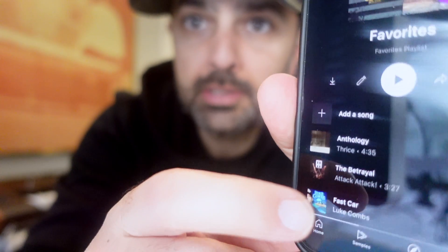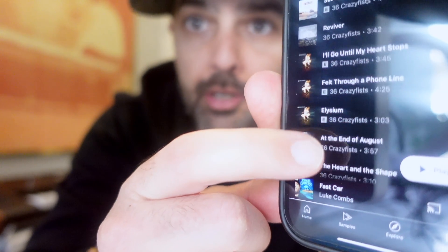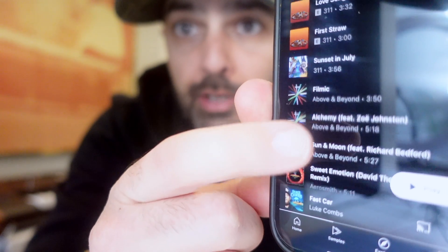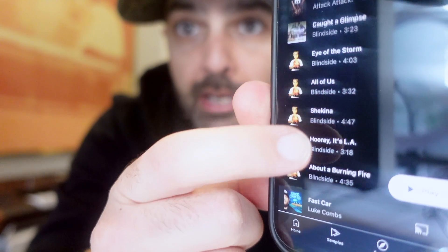I actually already tried the free version, which allowed me to transfer that Favorites playlist but only 200 songs. Just to show you that it worked — here is that Favorites playlist in YouTube Music. It transferred 183 of my tracks; some tracks it couldn't find for some reason, but 183 tracks did get transferred. So the free version does work.